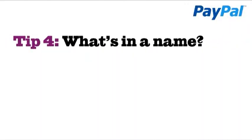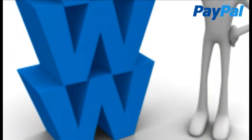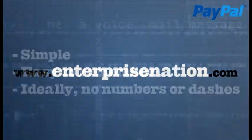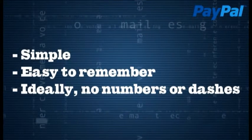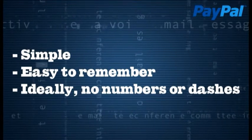Tip 4: What's in a name? Whether designing your own site or choosing a template site provider, you'll first need to register a domain name. The domain makes up the main part of your website and email address — for example, www.enterprisenation.com. As you'll be quoting the address to people quite a bit, choose a name that is simple, easy to remember, and ideally doesn't include numbers or dashes.